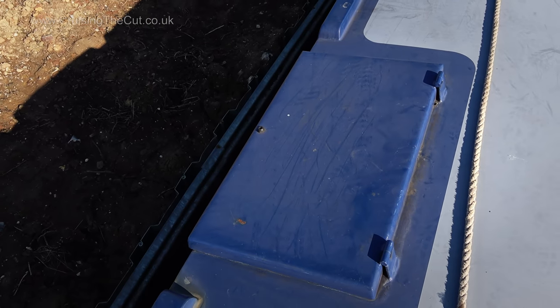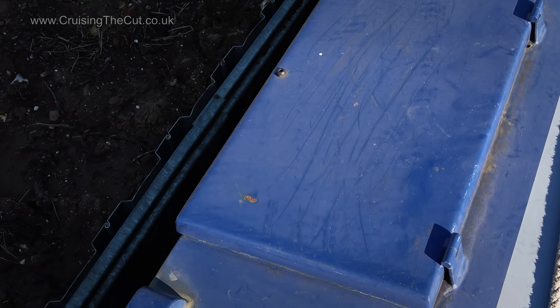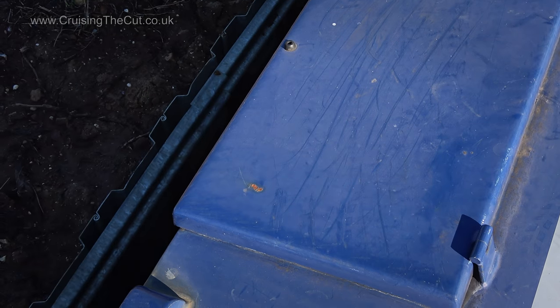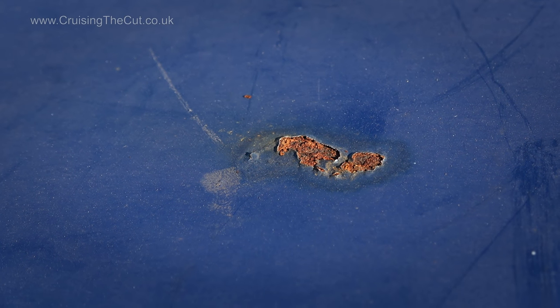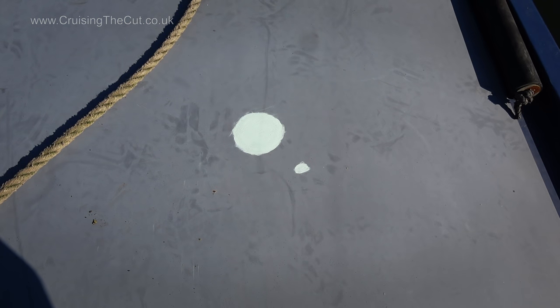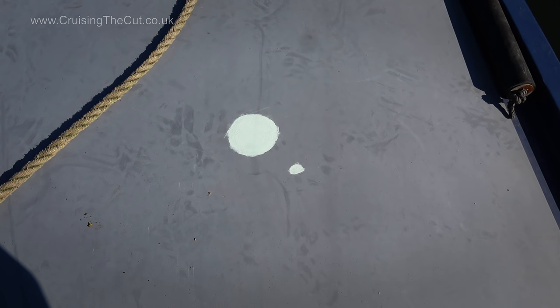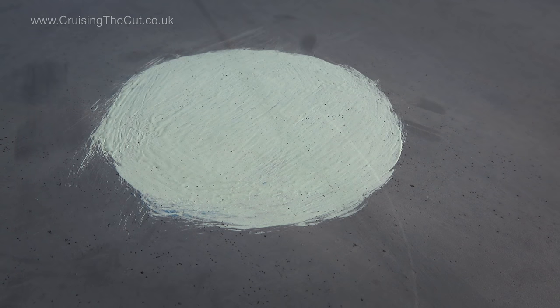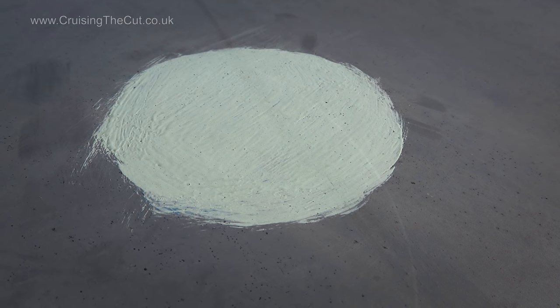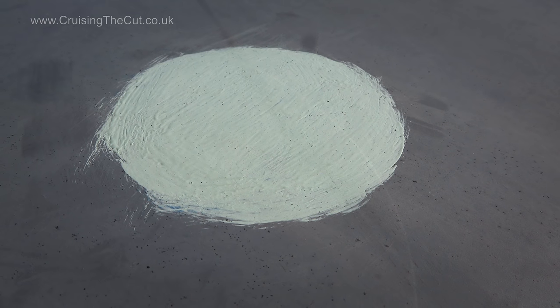A more irritating little rust spot is on the side hatch where it opens to the roof — it's just more visible than the others, but the treatment will be the same: sand, treat, prime and paint. This odd spot is one I did three years ago, and yes, it is the wrong colour as I didn't have the right stuff, but crucially it hasn't rusted through since, so I must have done something right.